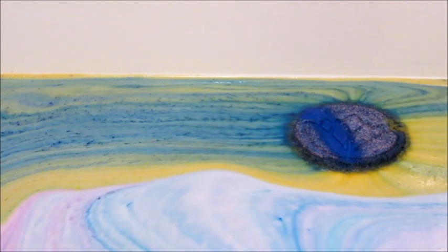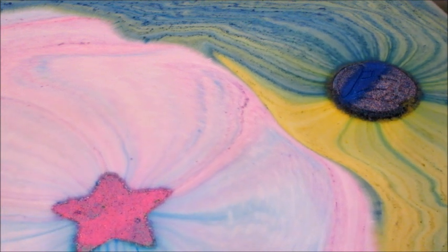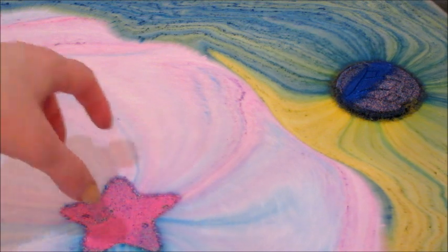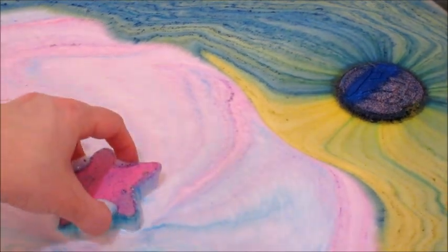I've done that bath bomb individually, so if you want to see the bath bomb I did for that and the candle, you could always look it up on my channel or on YouTube by entering Mama Mittens and the name of the product.